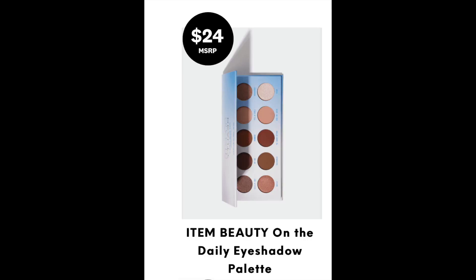Next we have the Item Beauty On the Daily Eyeshadow Palette. I'll show a picture of this — the palette looks really cute. It looks like it's a lot of neutrals, and I'm excited about it.